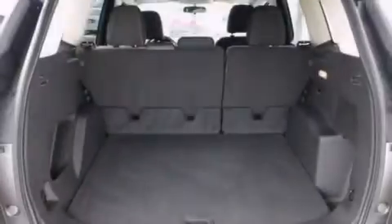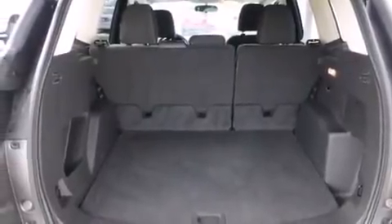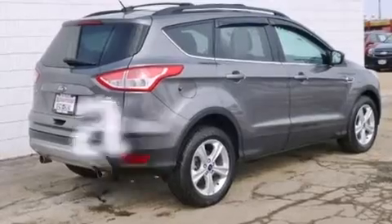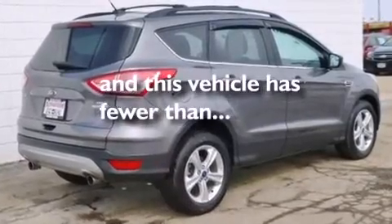Latch-ready child seat anchors, air conditioning, rear seat child-proof door locks, a rear window defroster. And this vehicle has fewer than 33,000 miles on the odometer.